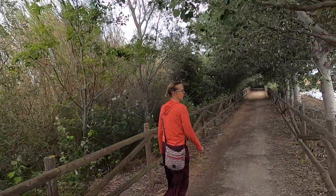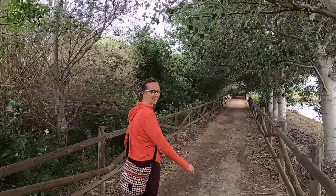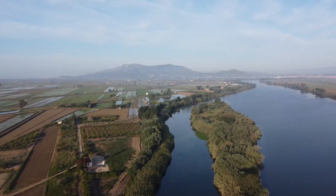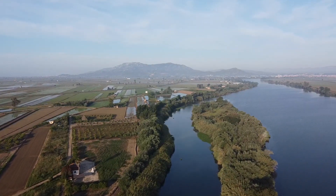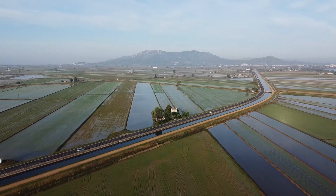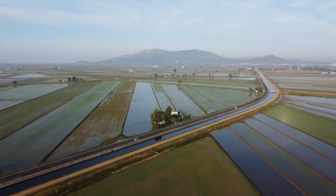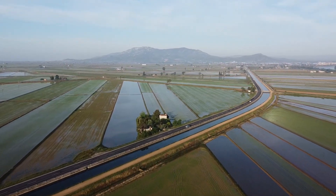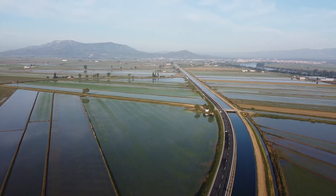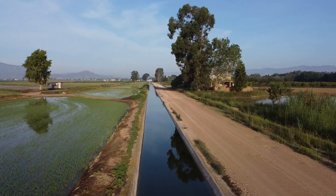Listen to the sound of the birds, the sound of the wind through the leaves. Happy faces all around. The Ebro Delta is the largest wetland in Catalonia and a unique natural setting. It has been shaped by the Ebro River, which gives the delta its unmistakable, sublime, horizontal landscape.